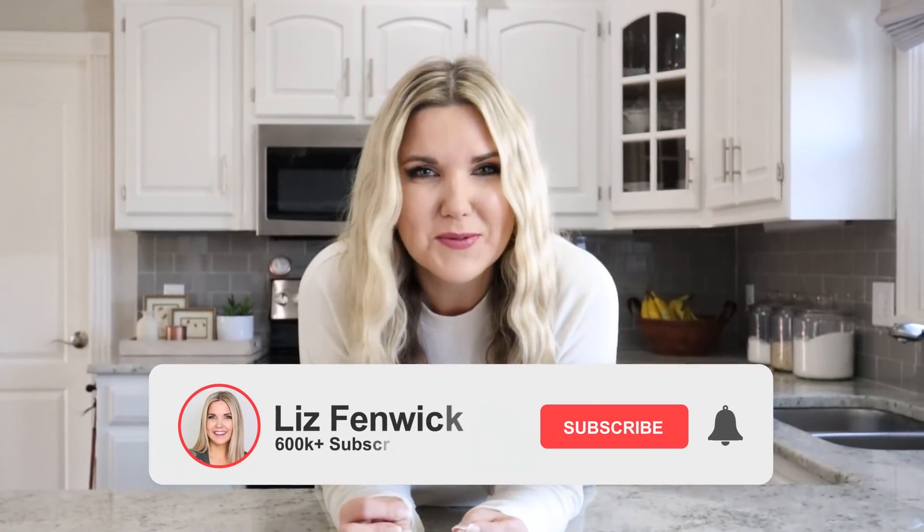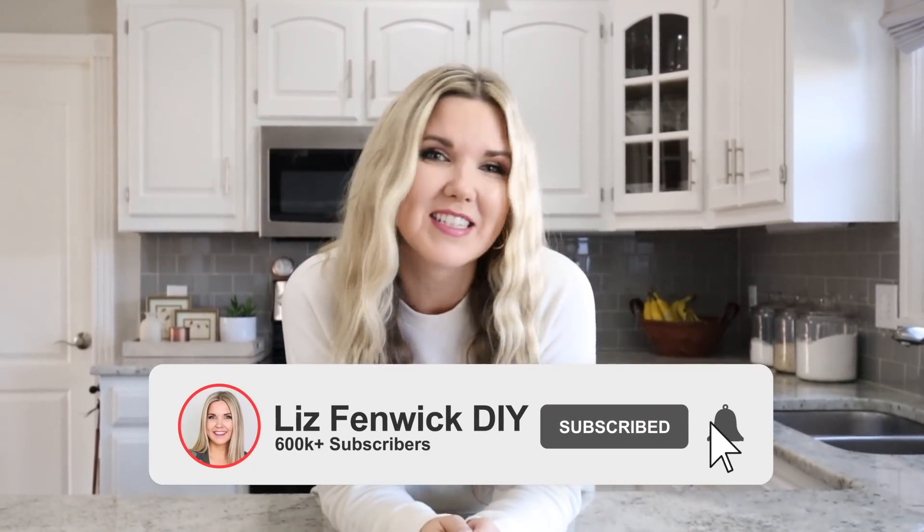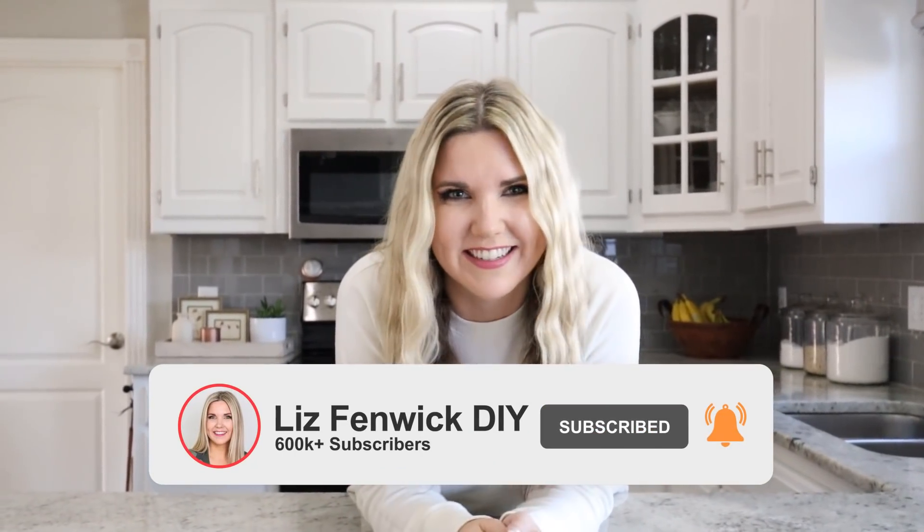If you're not already subscribed to my channel, 2022 is the year to do it. We have so many fun videos planned for this year.